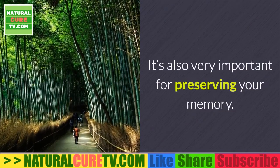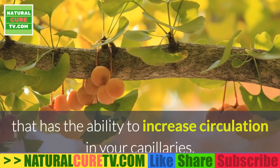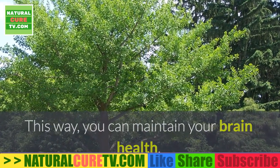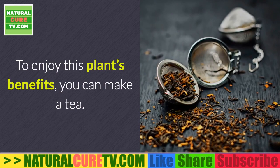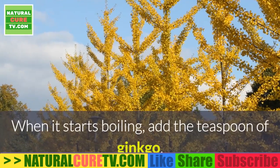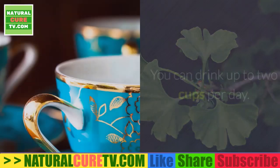Natural solution two: ginkgo tea. Ginkgo biloba is a remedy that has the ability to increase circulation in your capillaries, increase their resistance, and prevent them from breaking, helping maintain brain health and prevent memory loss. To enjoy its benefits, make a tea using one teaspoon of ginkgo biloba and one cup of water. Heat the water, add the ginkgo when boiling, steep for three to five minutes, then strain and drink. You can have up to two cups per day.